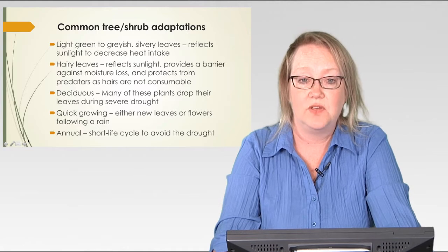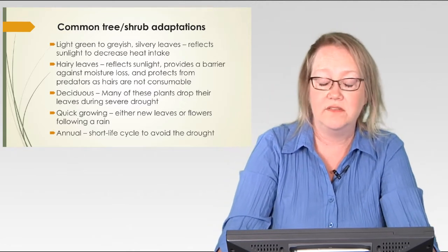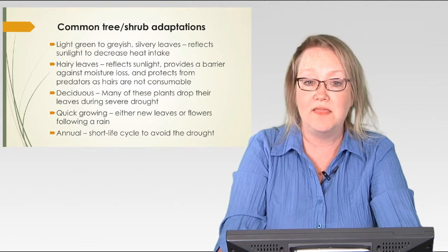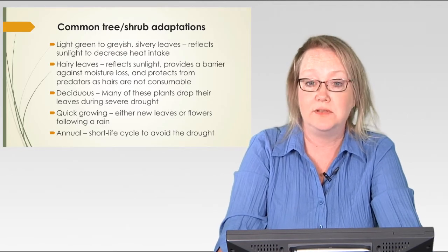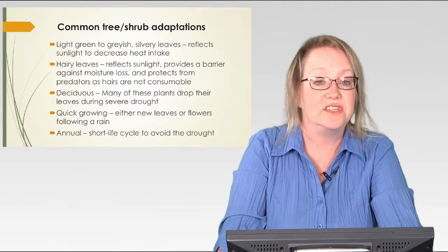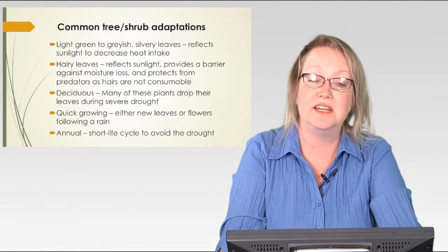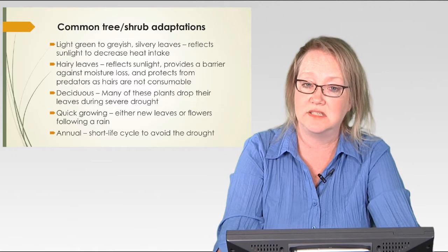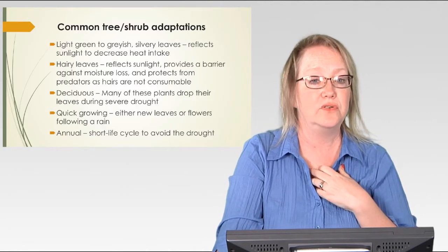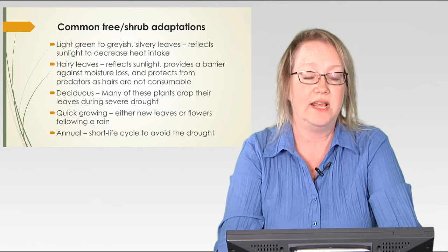They are what we call deciduous. Succulents are obviously not deciduous — they stay green all year long. But a lot of these trees and shrubs are deciduous, meaning that when it dries out and there's a drought, they drop their leaves. Many of these trees and shrubs are also able to photosynthesize through their stems, which you don't generally see in non-desert-adapted plants. So they can drop their leaves, decreasing the surface area exposed to the sun and the area from which they lose water, and still survive severe drought by photosynthesizing through their stems.